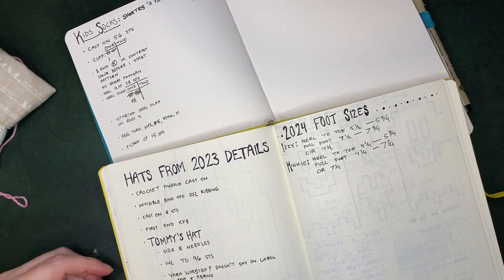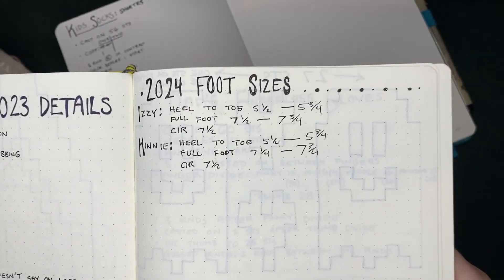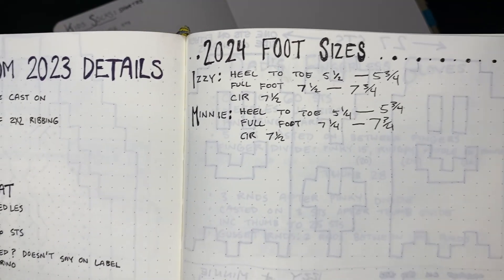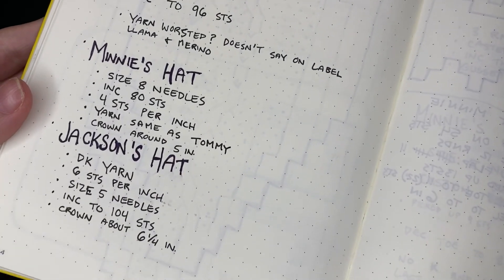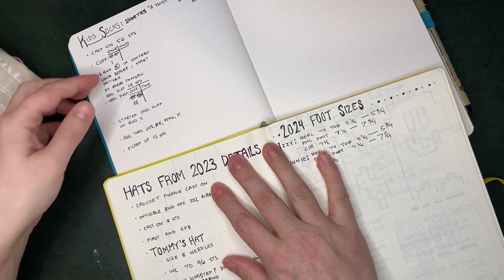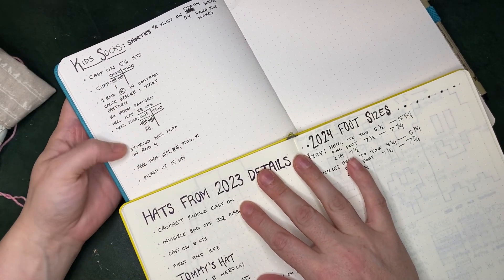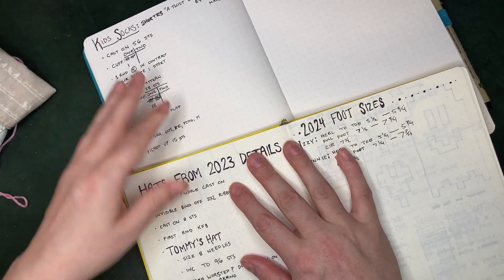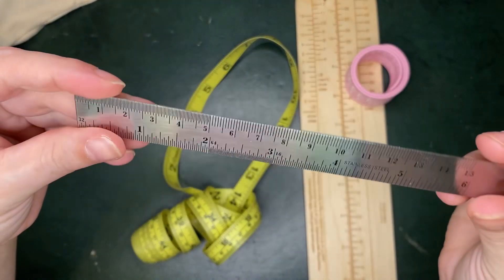Hello, today we are going to talk about my favorite knitting tools. First off is having a book that I write down details like foot sizes or hat sizes — little details I did for past projects. I also use a journal to keep track of current projects, and I use these all the time.